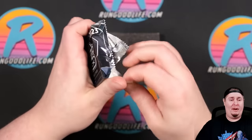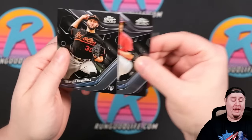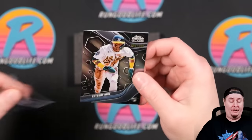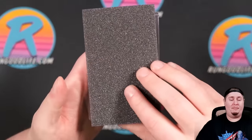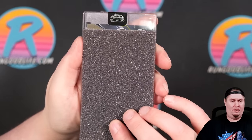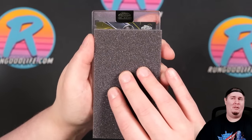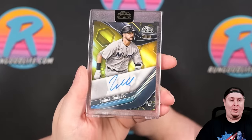We did pull a super refractor in our breaks from this product last year — I believe it was Yordan Alvarez actually. We've got Shane Bieber on the front — that's going to be Grayson Rodriguez on the back — and we have a refractor, Asdrubal Ruiz to 199, 84 of 199. We will be doing some case breaks of this product on Saturday night, so head over to rungoodlife.com. Now the next auto — is that gold? That is Jordan Groshans to 50, 26-of-50 on the gold. Two boxes, two color autos.